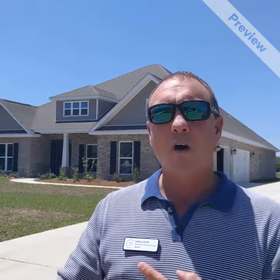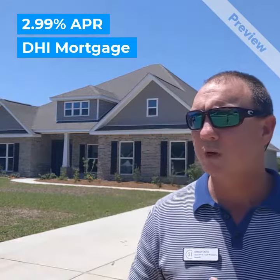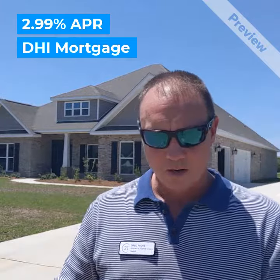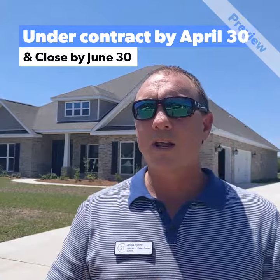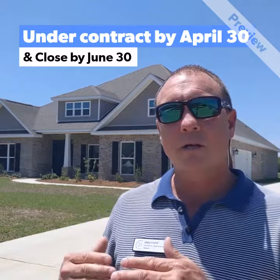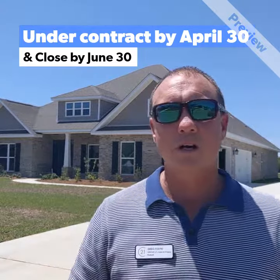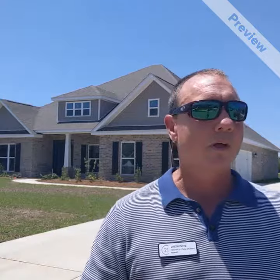They are offering 2.99% financing through DHI Mortgage, which is a subsidiary of D.R. Horton. The only catch is it has to be under contract by April 30th, and it has to be far enough along in the construction process that it can be closed on before June 30th. That's the only stipulation.